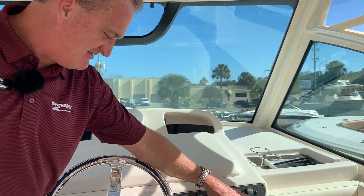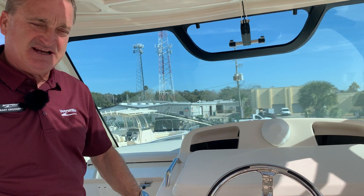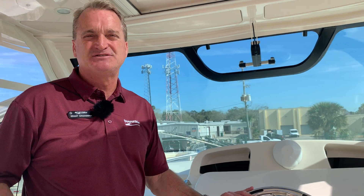This is the joystick piloting I was talking about. You've got a GPS in your Yamaha screen here as well as a backup GPS. This boat is also equipped with a Seakeeper stabilizer — you can't see it right now, but if you haven't ridden a boat with a Seakeeper stabilizer you really need to. It changes the ride of the boat completely, 60 to 70% better than one without.